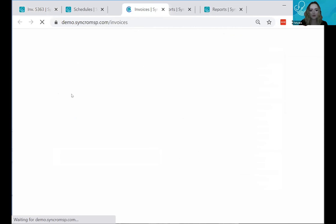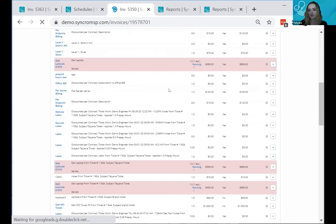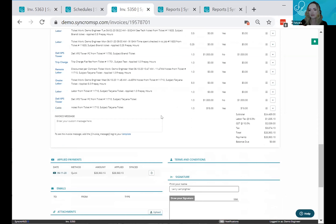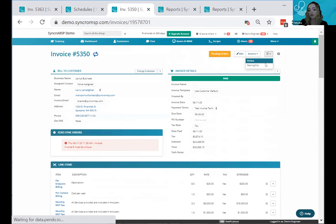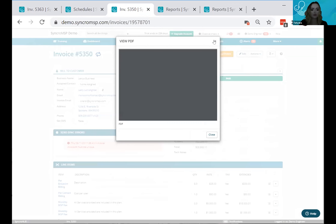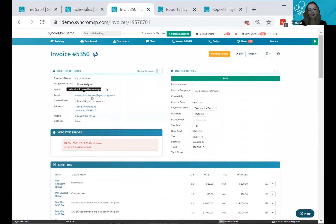The recurring invoice will show a double-arrow icon. You can view all the pending ticket charges pulled in by that invoice. From there you can preview the invoice PDF, email it, or sync it to your accounting software. That covers all the ways to add time and pull pending ticket charges.